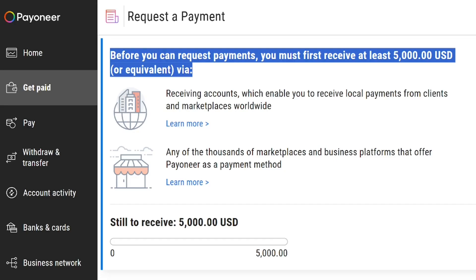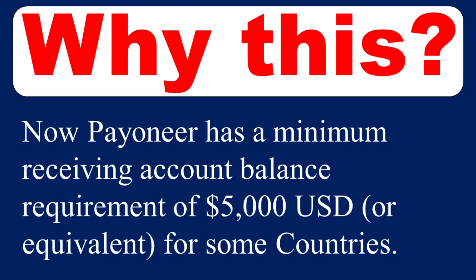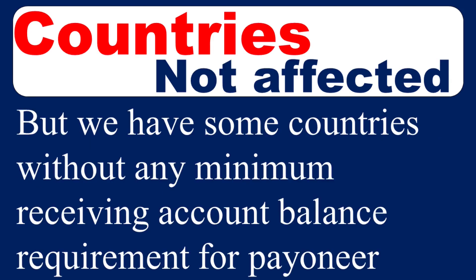You might be asking why this setting changed. It is simple — Payoneer wants to deal with people who are serious. They don't want you to create an account and just leave it. They want you to be active and receiving money from it. Payoneer now has a minimum receiving account balance requirement of five thousand US dollars or equivalent for some specific countries. The affected countries include Ghana, Nigeria, Kenya, and others. Some countries were not affected.